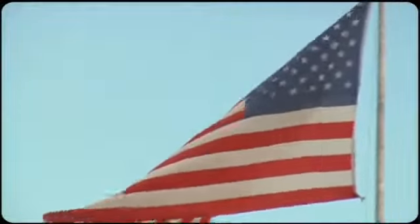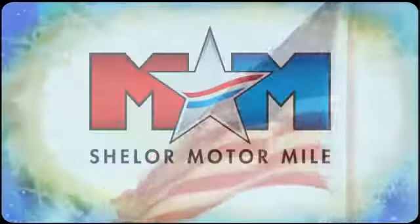Test drive it today. So come visit us on the Motor Mile, where you're always a name and never a number.